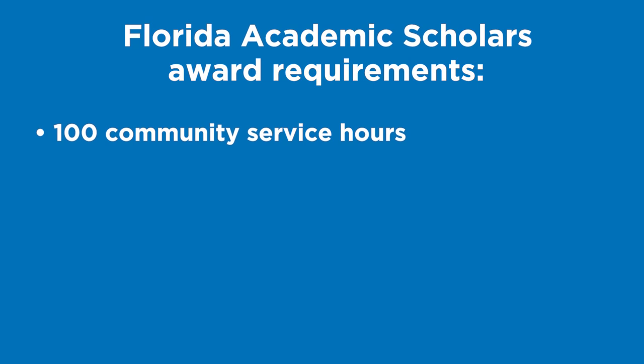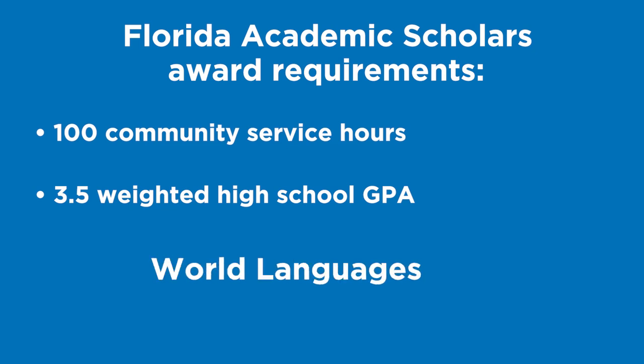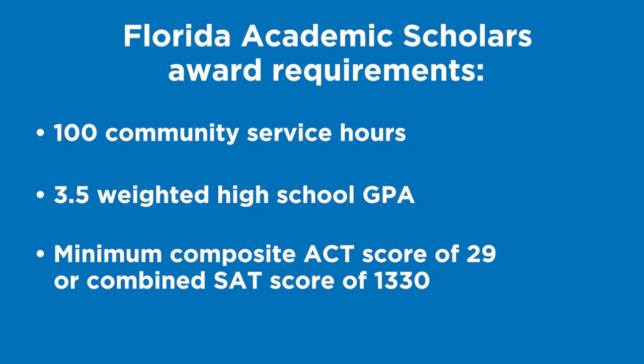The Florida Academic Scholars Award requires 100 community service hours by high school graduation, a high school 3.0 weighted GPA in college preparatory courses — English, Mathematics, Natural Science, Social Science, and World Languages — and a minimum composite ACT score of 29 or combined SAT score of 1330.